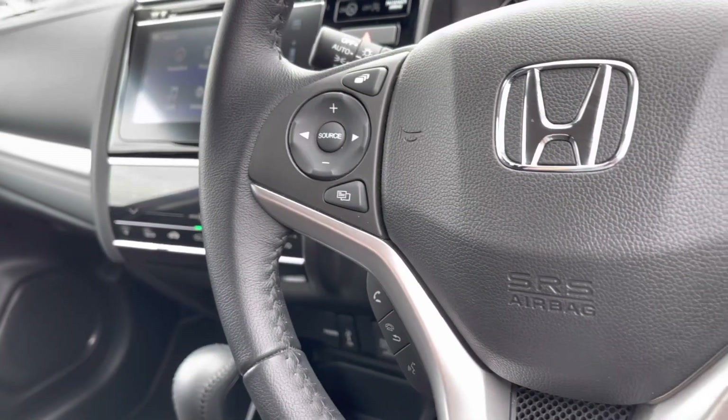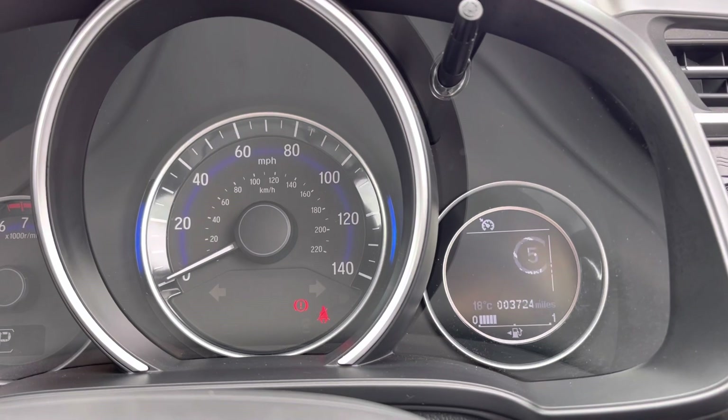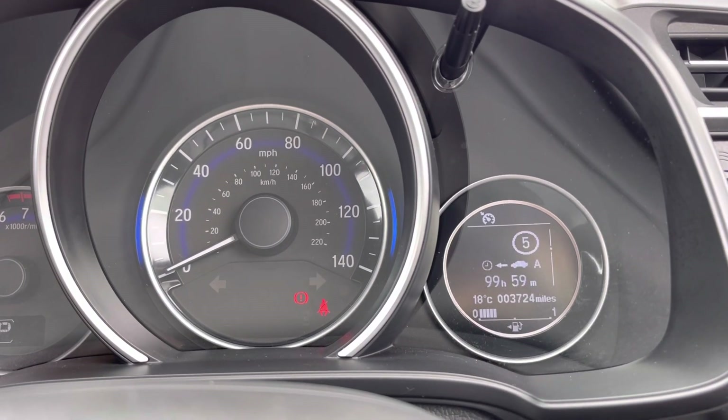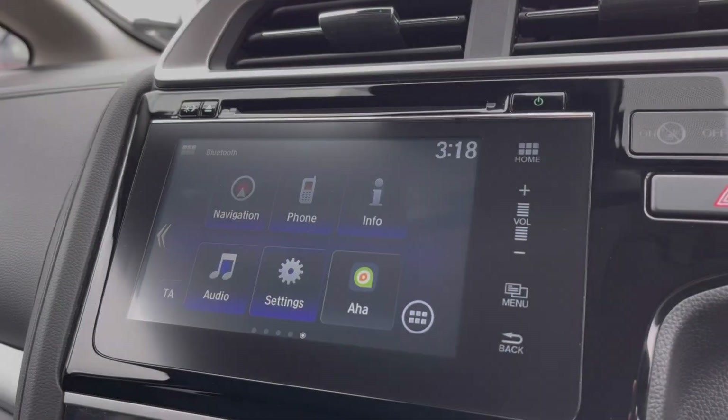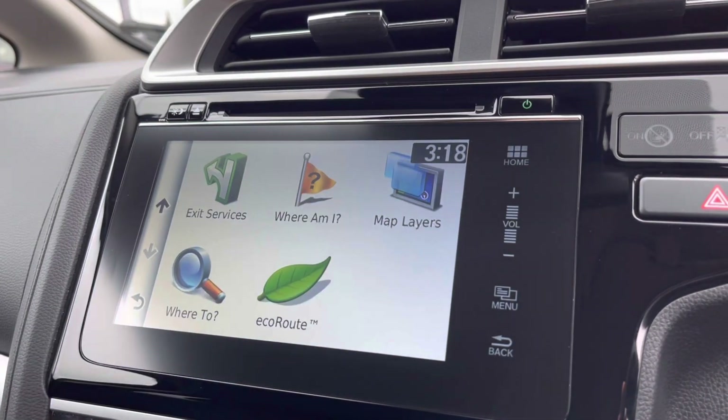To seamlessly control your vehicle you do have your mounted audio controls which does include your cruise control and speed limiter along with your options to navigate around your digital cockpit screen and display an array of car functions on there. Moving across into your central touch display you will find your built-in satellite navigation on here.